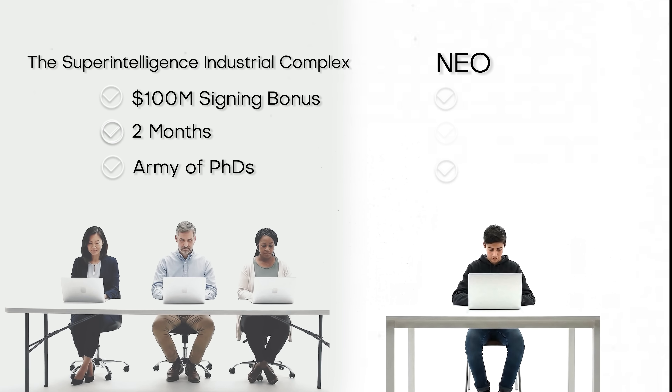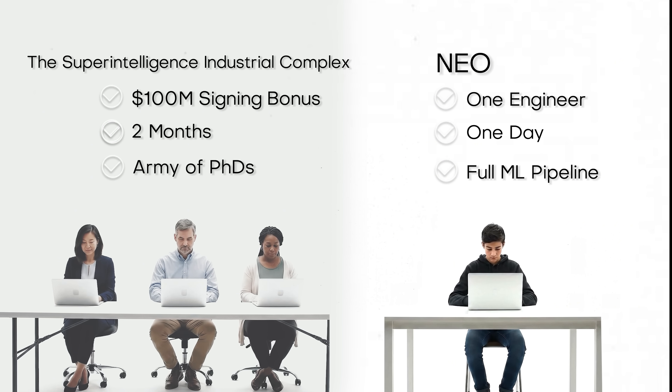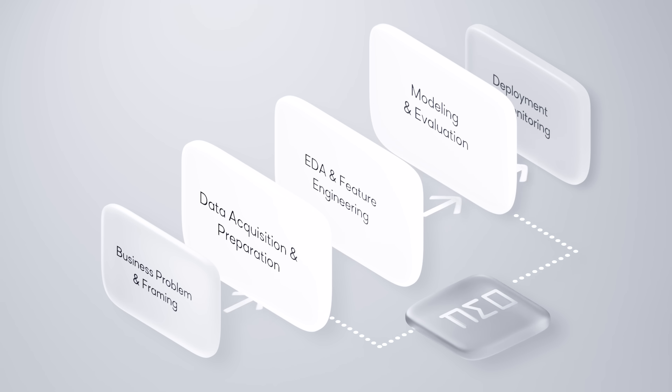Today, ML engineering is slow, painfully manual, and requires an army of PhDs just to deliver a single model. And this is the future: entire ML pipelines designed and shipped by agents in a few hours.